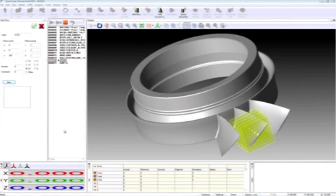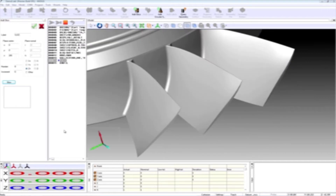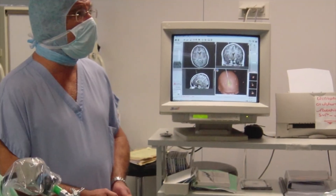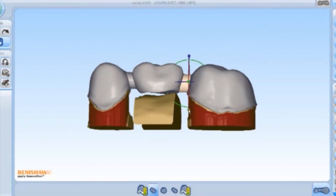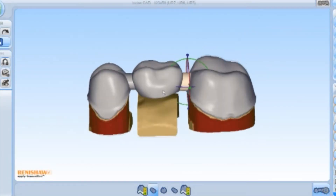Renishaw software is used all around the world, and as a graduate I get to work on really exciting projects such as measurement systems for the automotive and aerospace industry. I also get to work on surgery planning software for neurological surgery, and dental CAD/CAM software which is now used to make perfectly sized bridges and crowns.